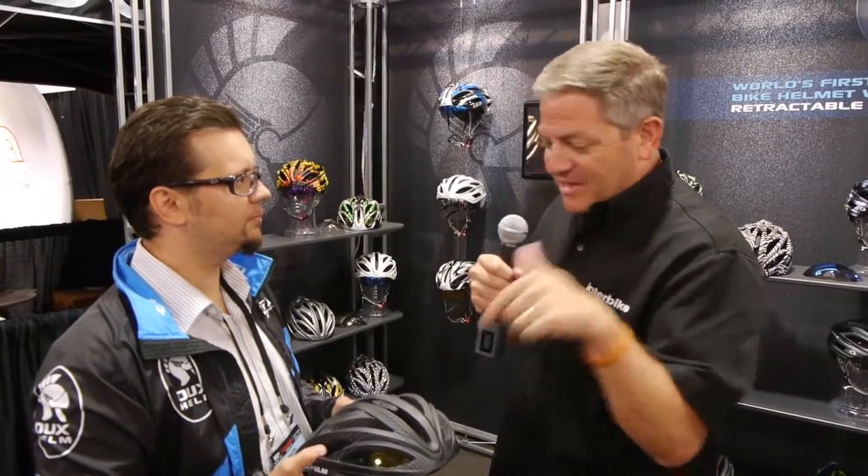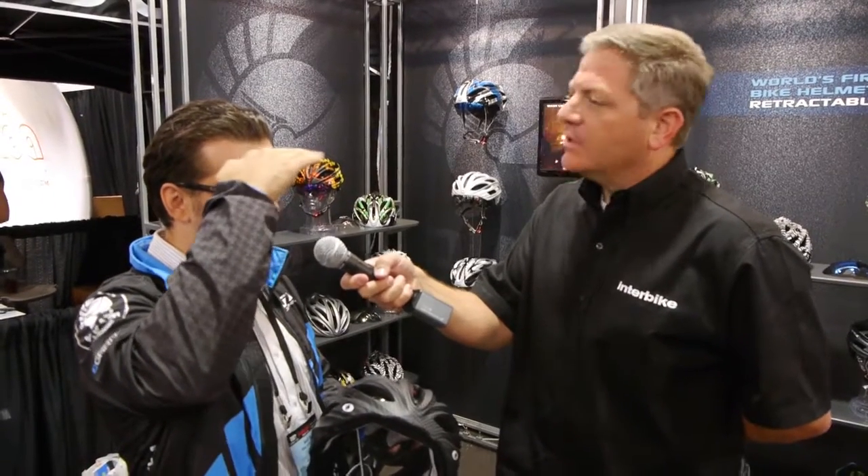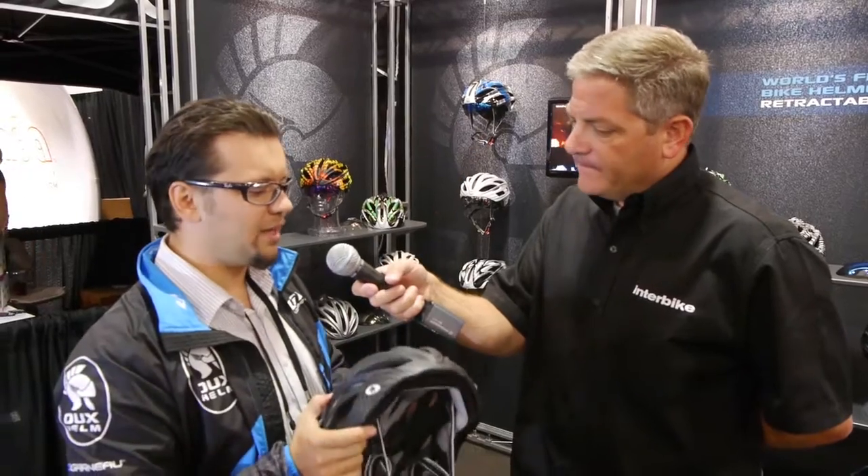I was in a tuck position going down a hill recently, and you don't have the lens coverage with regular glasses. But with this, that's not a problem. And I'll tell you one more thing — a lot of people wear helmets with visors. Visors cut away that crucial little piece of vision, especially when going up a hill. With this helmet, you can see better.